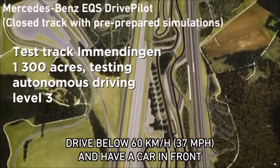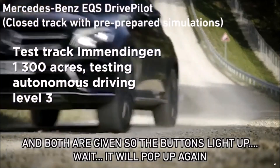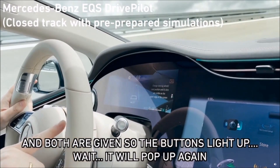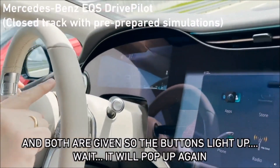Drive below 60 kph and we need a car in front of us. Both are given. That's why it's showing the 'A' and also lighting up here on the steering wheel. It will pop up again.